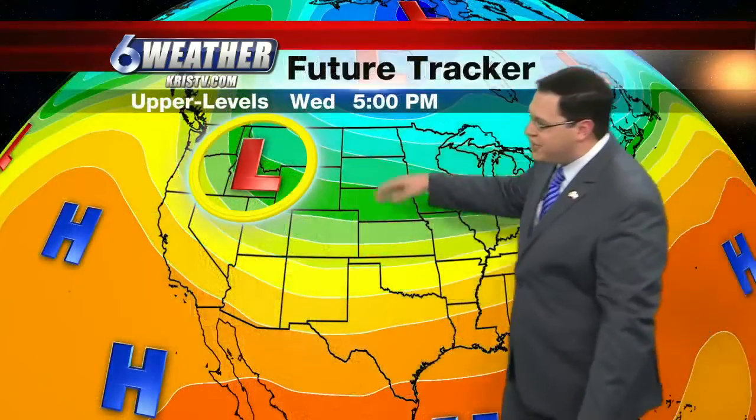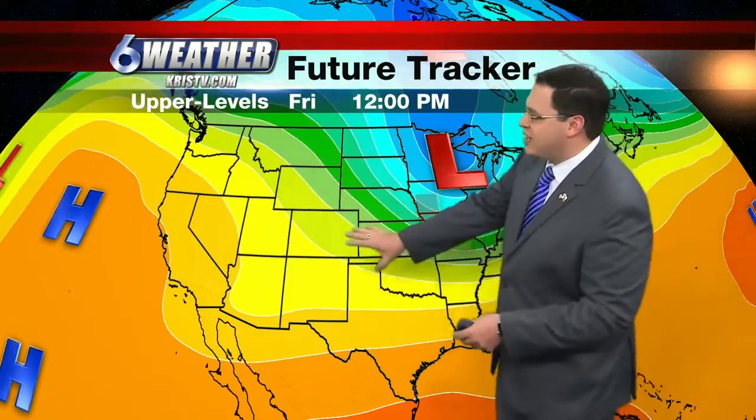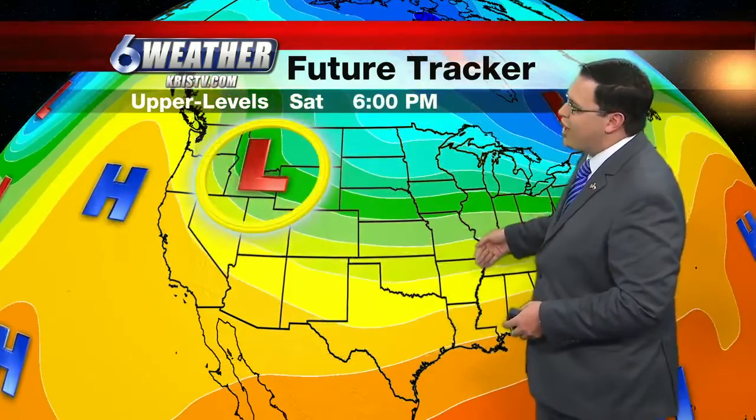Where is that push? There it is right there. We need that to come down into the central plains, and that will happen as we go into tomorrow afternoon. That's going to be enough push to get that frontal boundary that's stuck in central Texas all the way through the coastal bend. And that's going to happen on Friday morning for us here — you can see it go right on by, but it doesn't dig a whole lot.